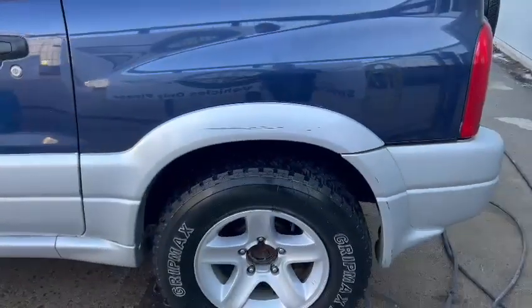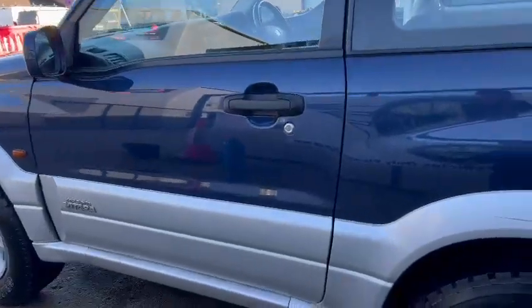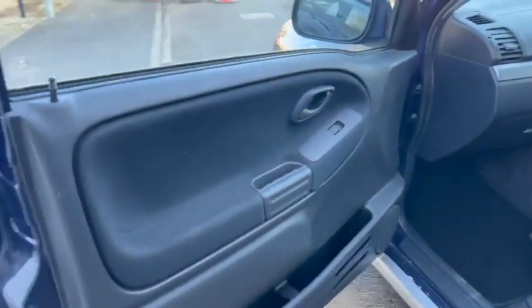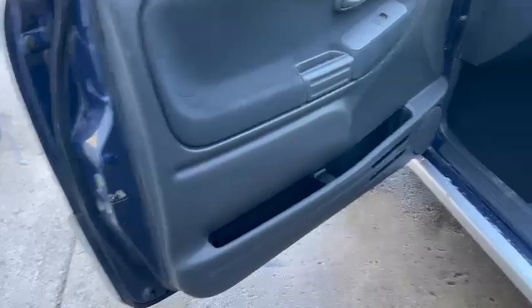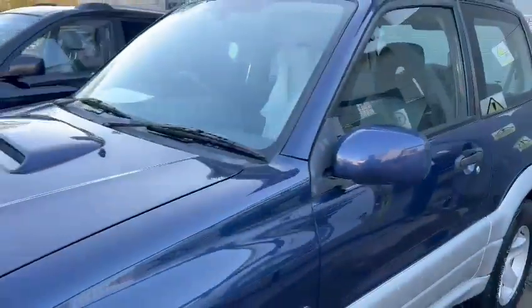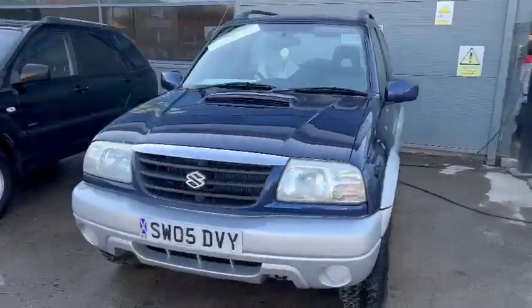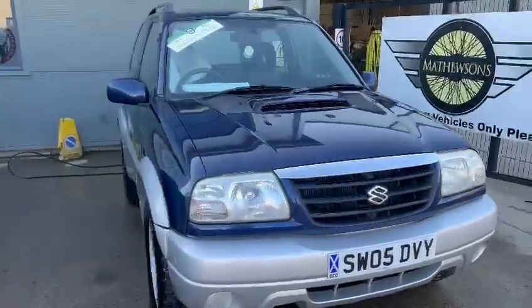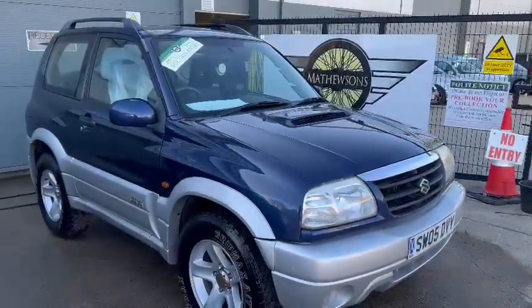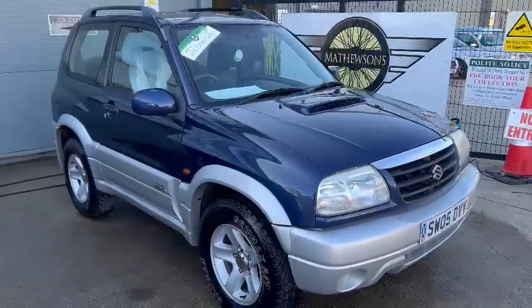Nice little thing — real good usable, cheap little four-wheel drive. Certainly worth coming down and having a look. Looks quite a level thing. She's down on display here at Pickering — please come down, have a little nosy, see what you think. Whilst you're here, you might as well have a wander in the office and have a flick through the paperwork. Seems to be a bit with it. Genuine little thing by the looks of it.